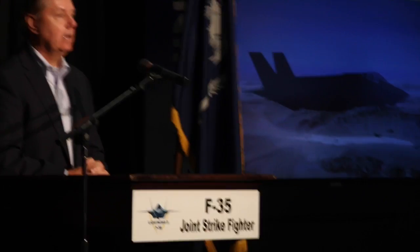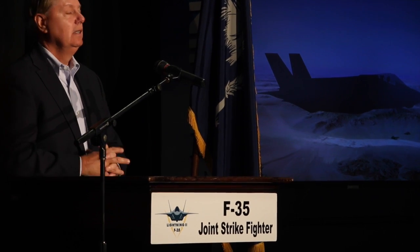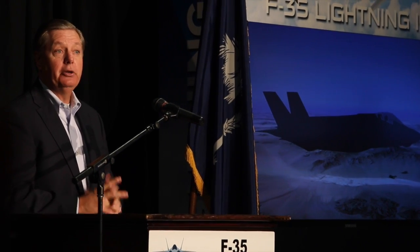The Lockheed Martin family needs to be very proud of what you produce for the country. Technology that's sophisticated is not easy to develop. Something new is something transformational, and you expect starts and stops.